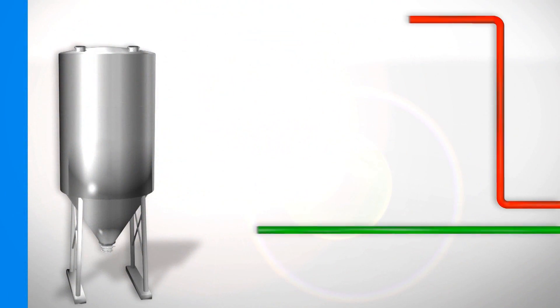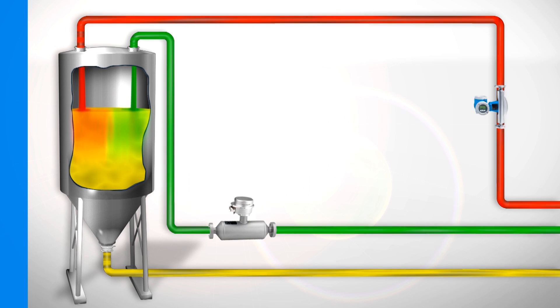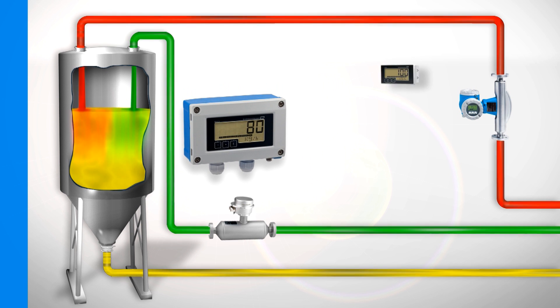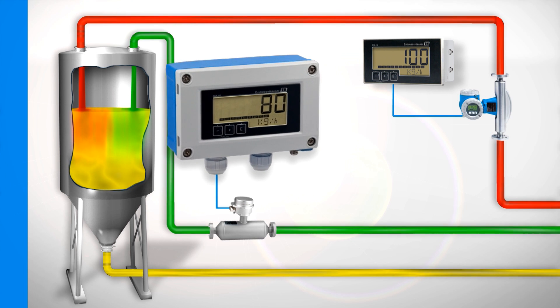In the inflow to a chemical plant, the multivariable meter ProMass measures the mass flow of two liquids which then react with each other. Parallel to this, the density of the medium is also measured by the ProMass. Both parameters, flow and density,